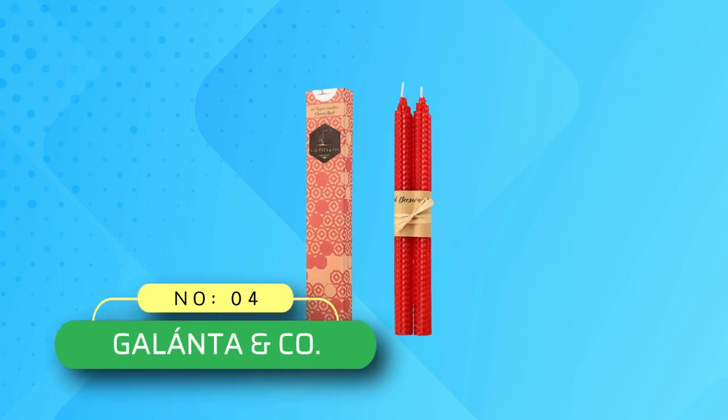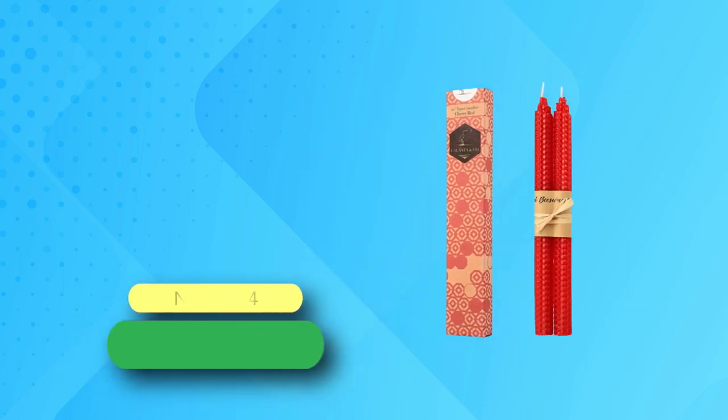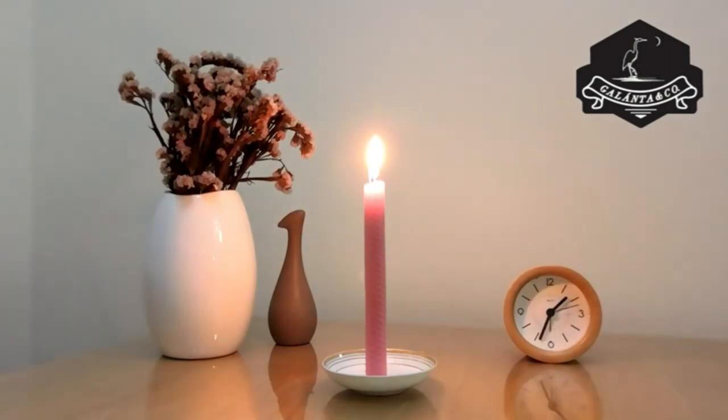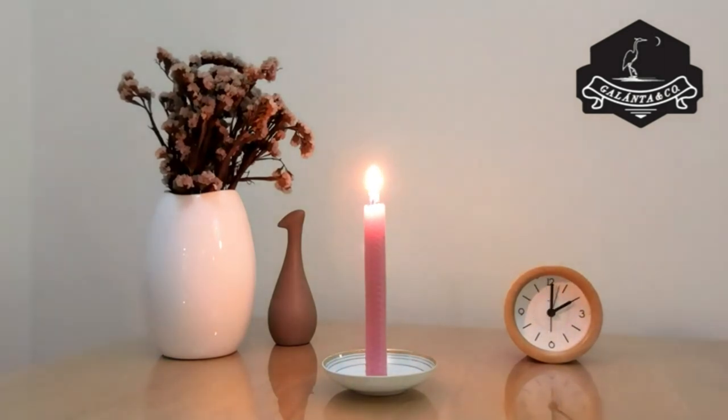Number 4: Uwanta and Co. beeswax candles made in USA. Enjoy their stylish 100% recycled packaging — perfect to wrap as a present, include in a gift basket, or any other gift giving you can think of.